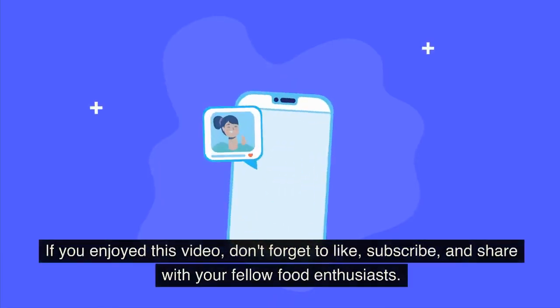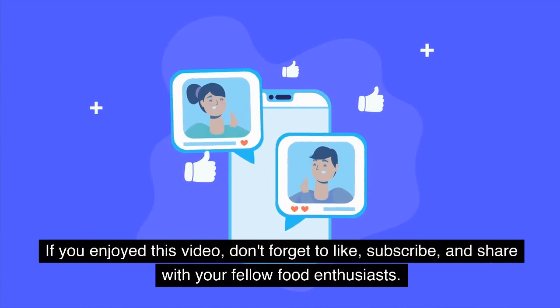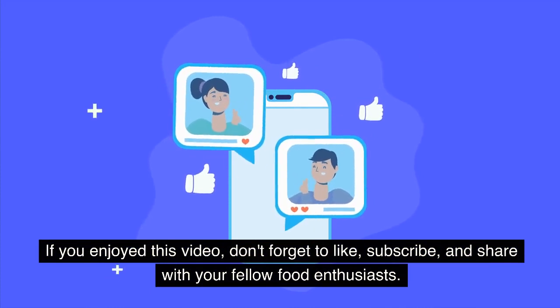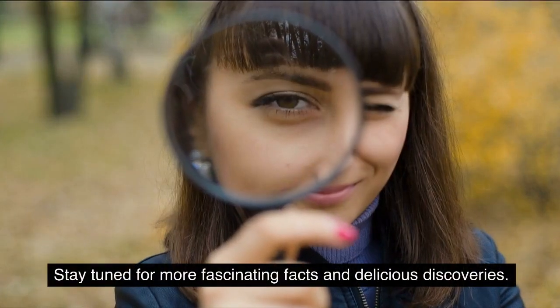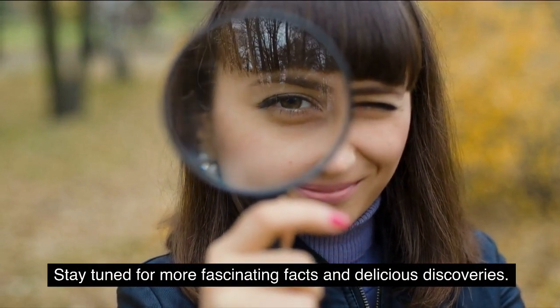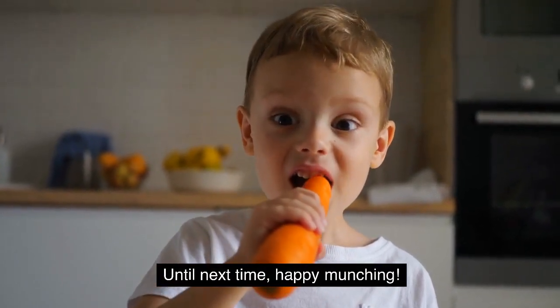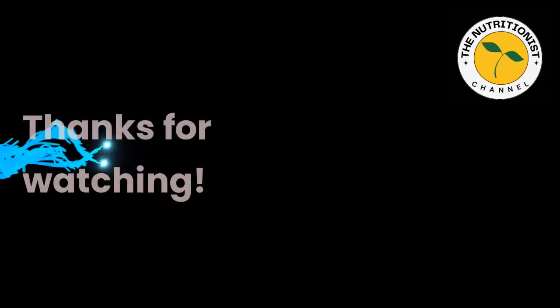If you enjoyed this video, don't forget to like, subscribe, and share with your fellow food enthusiasts. Stay tuned for more fascinating facts and delicious discoveries. Until next time, happy munching! Thanks for watching.